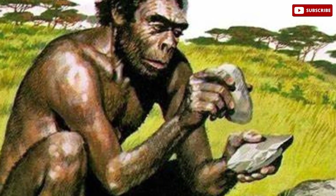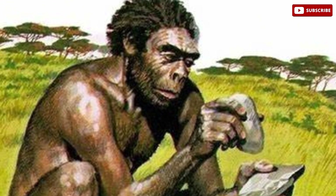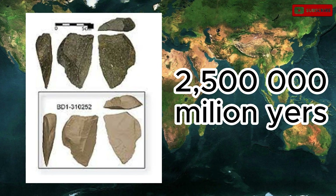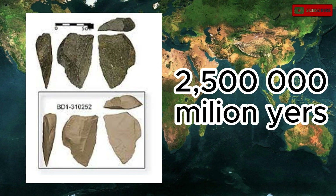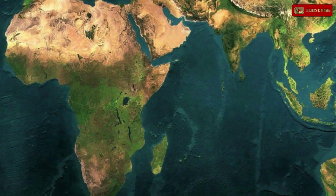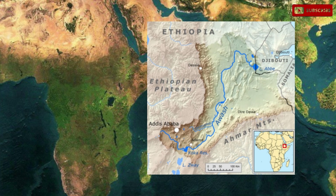Our ancient ancestor Homo erectus had standardized stone tools and implements. The first recognizable objects modified by hominids — by breaking or hitting shaped pieces of stone — are about 2.5 million years old. They were found in the Avish Valley in Ethiopia. This is the beginning of the use of stone by hominids.